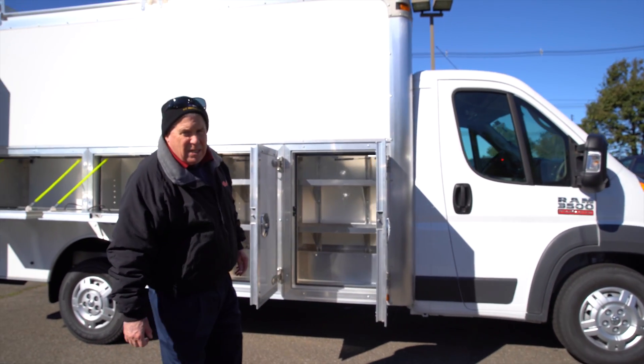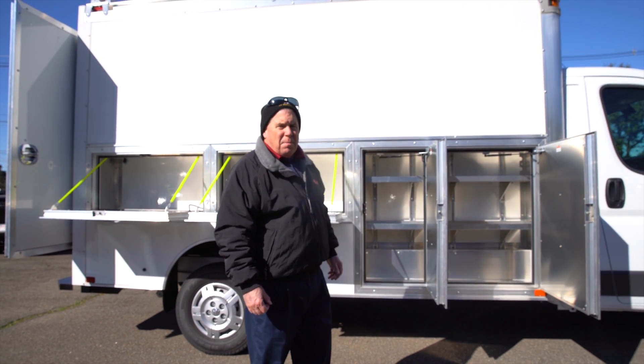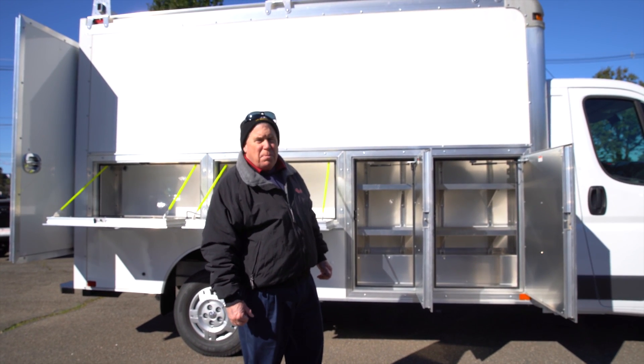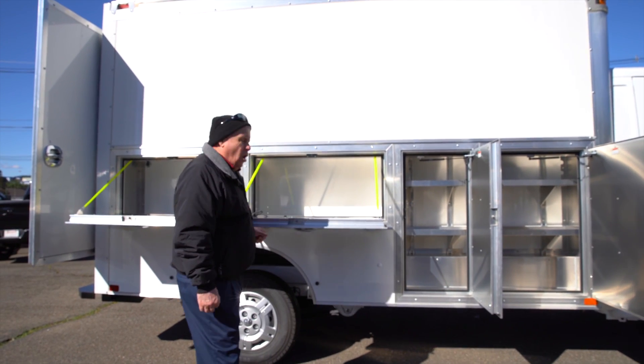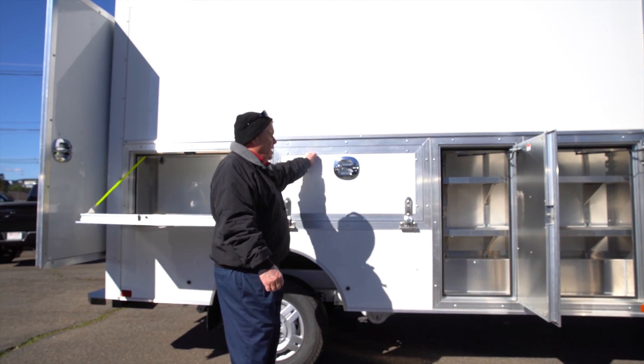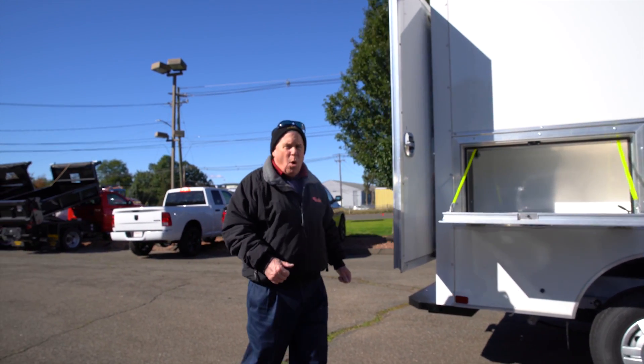This particular one is equipped with a Dijana DuraCube Max body. That is an FRP, fiberglass reinforced plywood body, built of solid construction, no rust, obviously. All our doors are very heavyweight, a lot of access to and from. We also have remote locking on all of the doors.